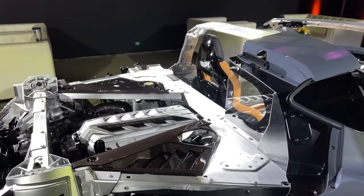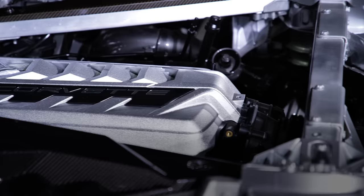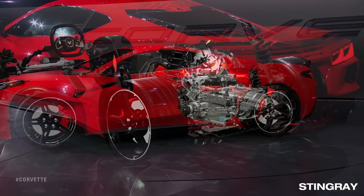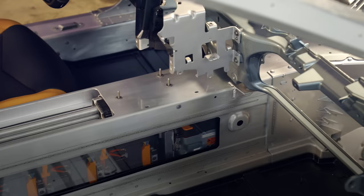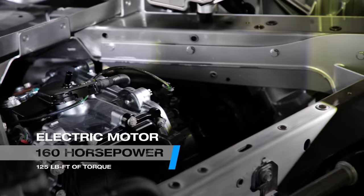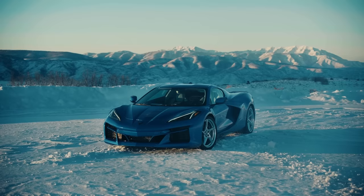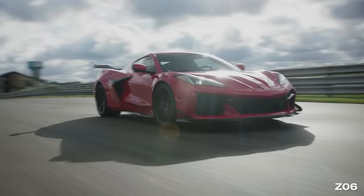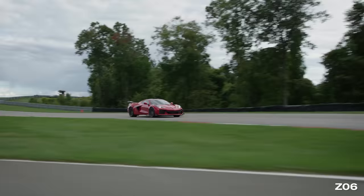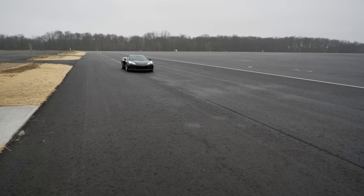It's the hybrid powertrain, which is comprised of two main parts. The first one is very familiar: an LT2 small-block V8 making 495 horsepower and 470 pounds-feet of torque, just like it does in the entry-level Stingray model. Paired to the engine is a 1.9-kilowatt-hour battery pack and a single electric motor, good for another 160 ponies and 125 pounds-feet of torque on its own. That's 655 total system horsepower. The Z06 remains the most powerful Corvette with 670 horsepower — that's 15 more than the E-Ray — but there is a difference between the two in torque.